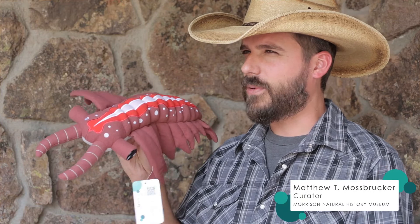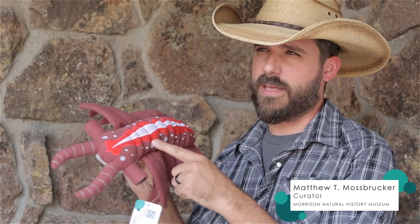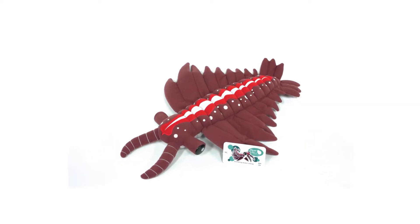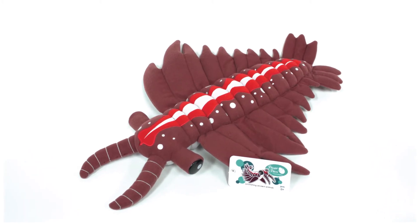I like to teach kids about evolution by having them look at fossils, or stuffed toys of fossils, like Andy here. Andy the Anomalocaris has been brought back from extinction after 508 million years using fossil data and a lot of love.